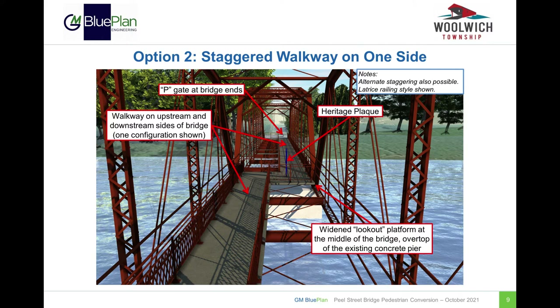Option 2 is for a staggered walkway on either the upstream or downstream trusses. This option is similar to the previous option; however, as shown in the rendering, the walkway would alternate locations between the east and west truss spans. Note that only one configuration of the staggered walkway is shown in this rendering, and that the locations of the upstream and downstream walkways could also be reversed.